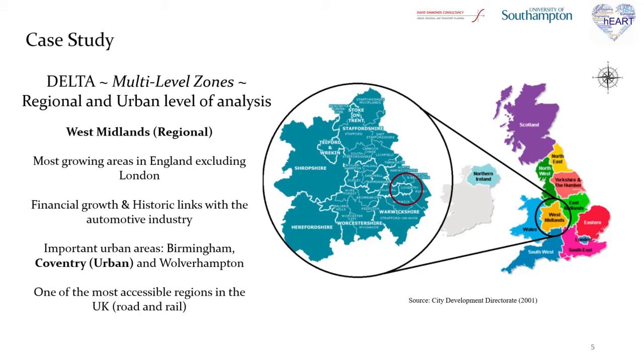The region is one of the most growing areas in England, excluding London, and has historic links with the automotive industry and investments in the sector. Finally, it is one of the most accessible regions in the UK by road and rail.